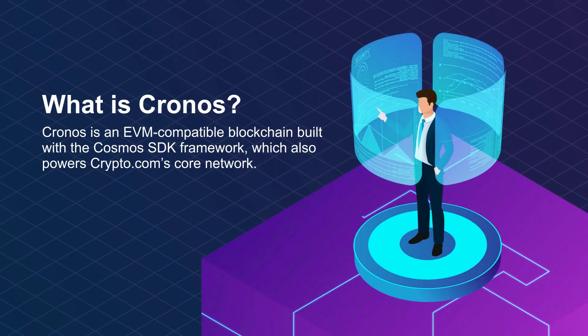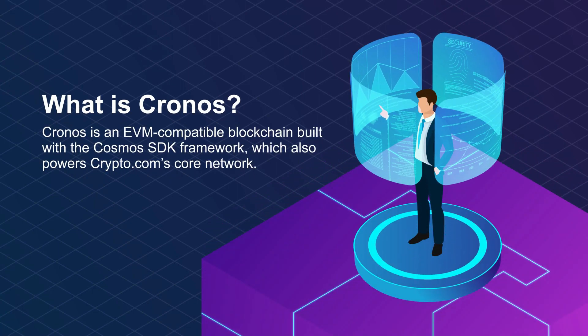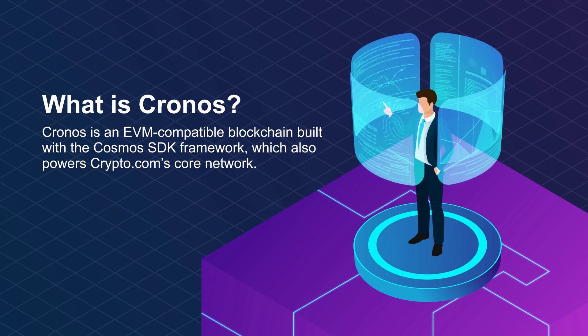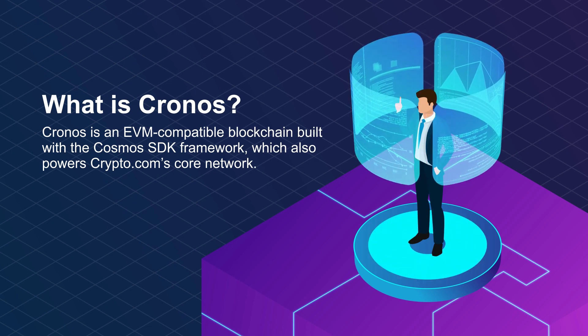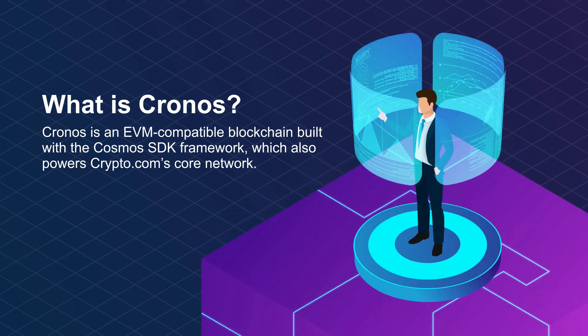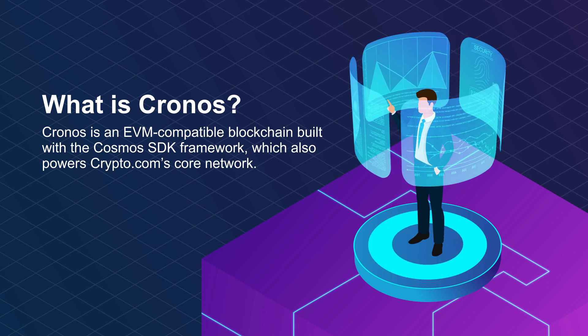Kronos is an EVM-compatible blockchain built with the Cosmos SDK framework, which also powers Crypto.com's core network. It is intended to aid the creator economy with applications to the DeFi and GameFi sectors. It is a decentralized blockchain that connects parallel blockchains. The Cosmos Hub, as the platform's backbone, serves as layer 1 for many projects, ultimately functioning as the metaverse's foundational infrastructure. The hub connects the several blockchains to the main blockchain.